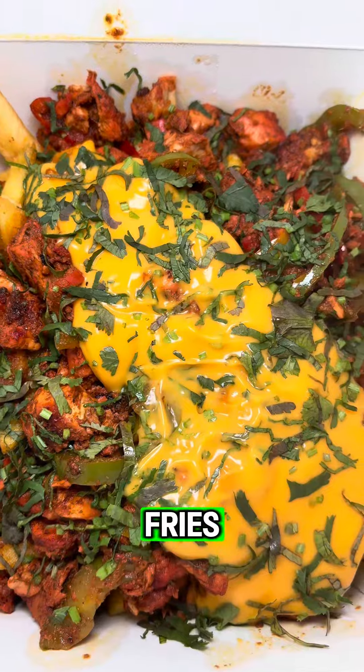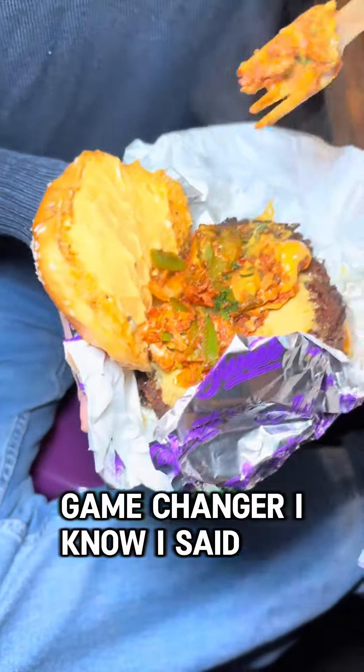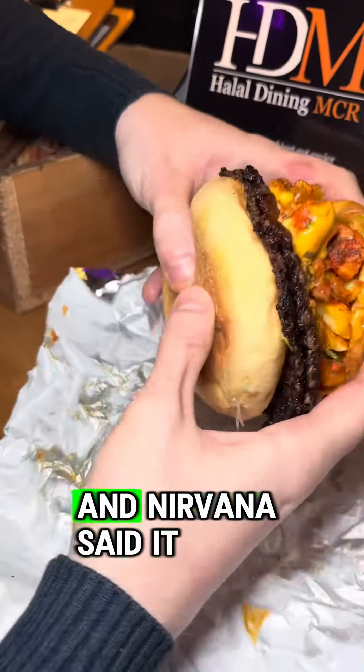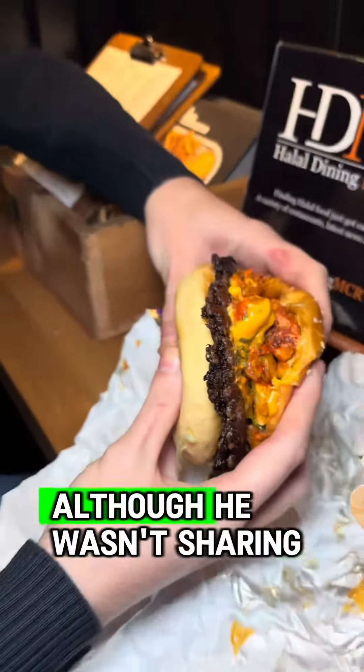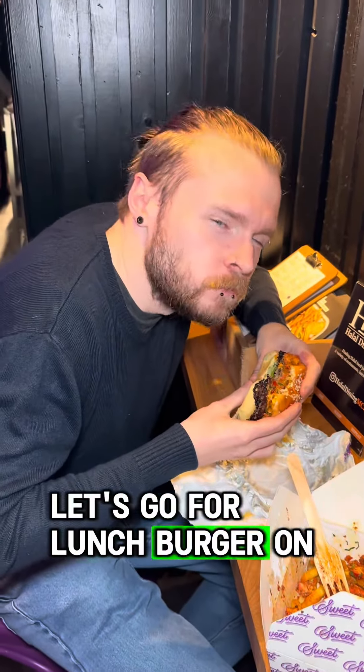We also got some of the famous 'Let's Go For Lunch' fries, and Dash decided he was going to whip them all onto his burger — game changer. I know I said less is more before, but that looks incredible. Nirvana said it tasted it too, although he wasn't sharing it. We're starting a petition to get a 'Let's Go For Lunch' burger on the menu.